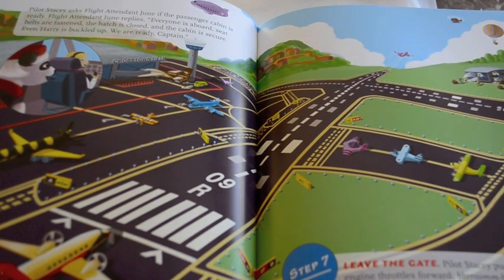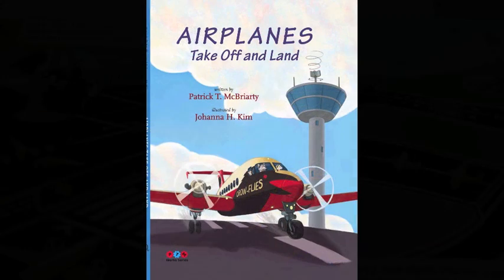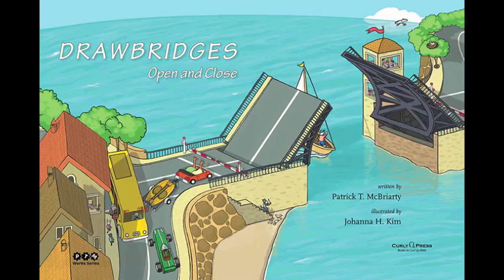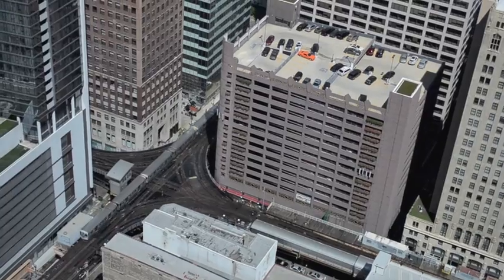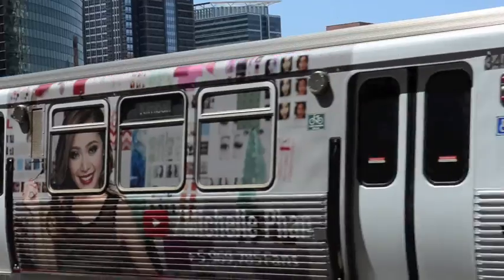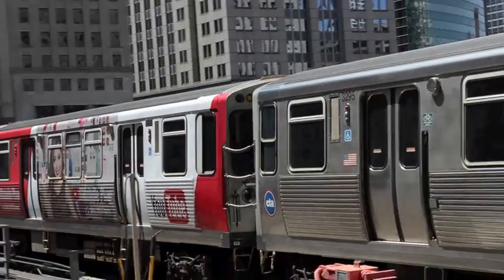Ask your local bookstore or public library to carry Airplanes Take Off and Land and Drawbridge is Open and Close. You can also find these books on Amazon and BarnesandNoble.com. The third book in the series, Crosstown Train Stop and Go, is expected in early 2016. I'm Patrick McBriarty — thanks for watching and please buy more books.